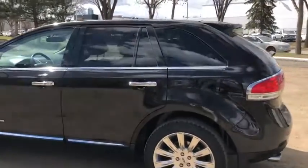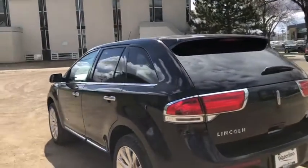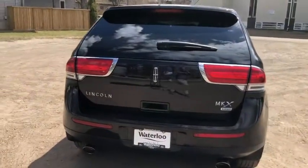This SUV does seat a total of five passengers. It comes with a remote start as well as a dual panel panoramic moonroof. Around the back end you have a power liftgate with a reverse camera as well as reverse sensors.